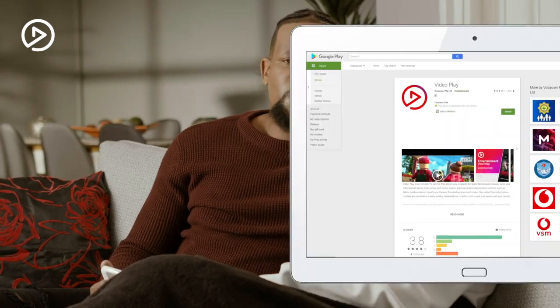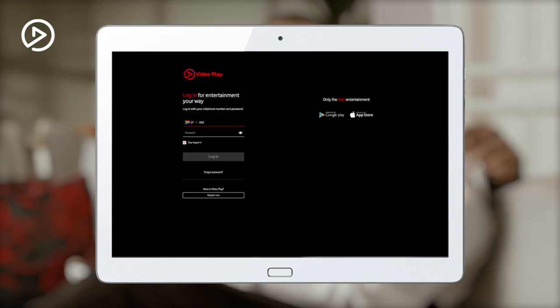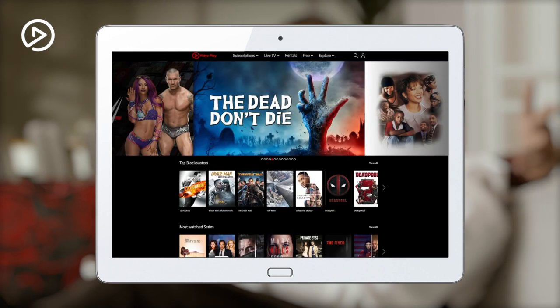To get VideoPlay, download the app in the App Store or visit videoplay.co.za. Log in with your Vodacom number and password, select your profile, and you win.